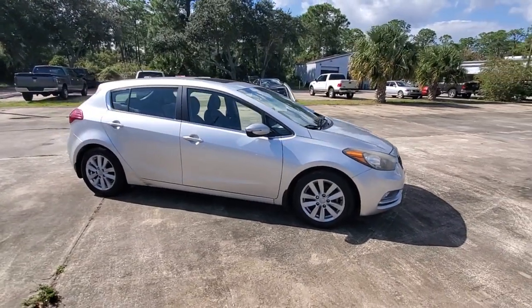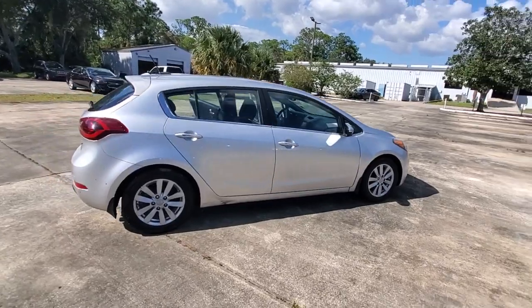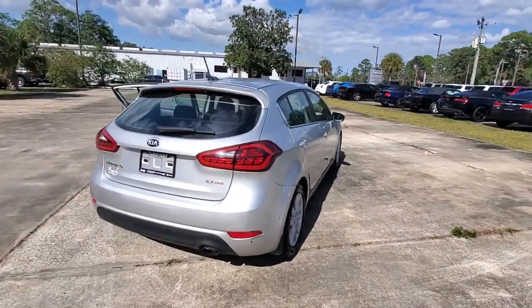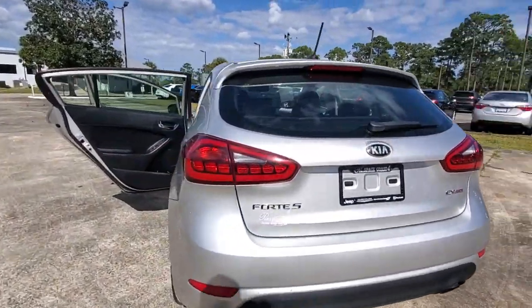You just found the 2015 Kia Forte. This vehicle still has fewer than 120,000 miles on the clock, so it won't last long. Give in to your craving for smooth performance and a sporty, upscale feel.